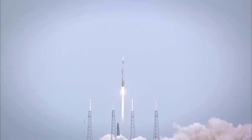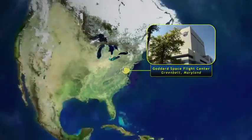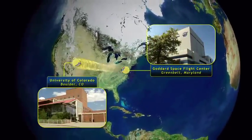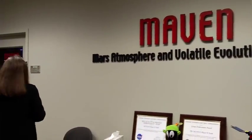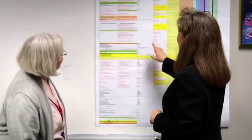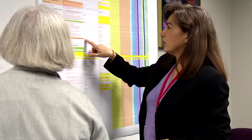MAVEN is a mission that is a first of its kind for the Goddard Space Flight Center — a mission going to Mars that is managed by the Goddard Space Flight Center on behalf of the principal investigator at the University of Colorado. With it we provide the project management which encompasses a whole range of disciplines: safety and mission assurance, mission systems engineering, mission design, discipline engineers, and the financial side of this — the tracking, the schedule, the budget. So that's all part of it.